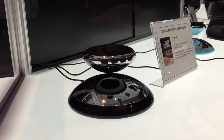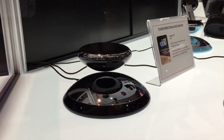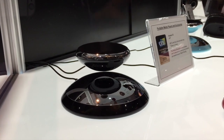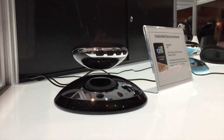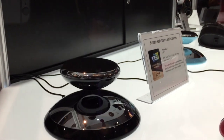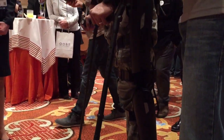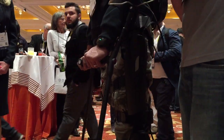And then the last two: the ridiculous and the inspired. The ridiculous is this Bluetooth floating magnetic speaker — absolutely no reason for this to even exist. The inspired, however, was really inspiring robotic supports that allowed a paraplegic man to walk.